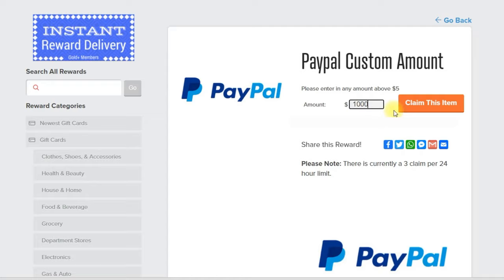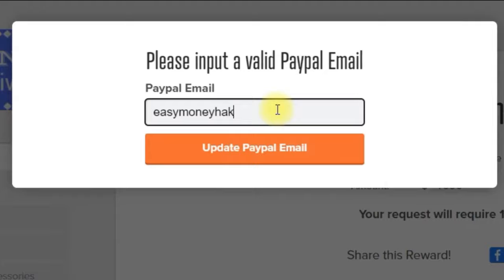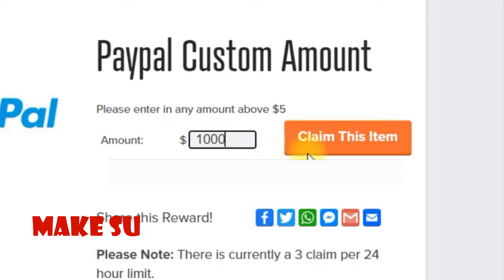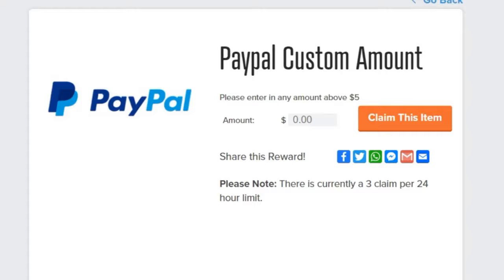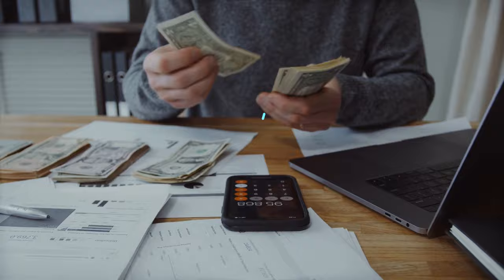You only have to click on this button and type in your PayPal address to receive the money instantly. You can earn up to one thousand dollars with this secret website, but make sure to watch the whole video because if you skip anything this strategy will not work for you. If you are fast enough, you can earn up to one thousand dollars per day, and the best thing is you can do this over and over again.